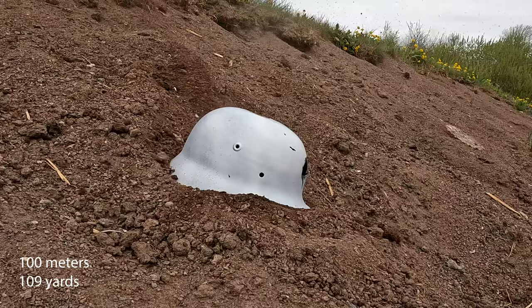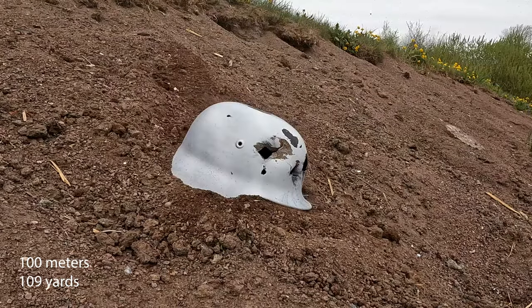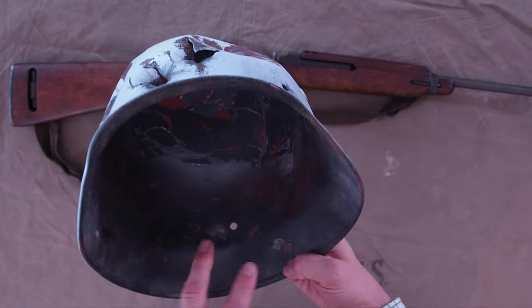As a little fun fact, I could actually hear that I was hitting the helmet at 100 meters distance, so that is pretty cool. Three out of four rounds did go through at 100 meters, but the rounds did not go through on the backside of the helmet.